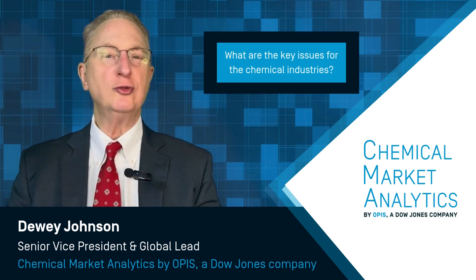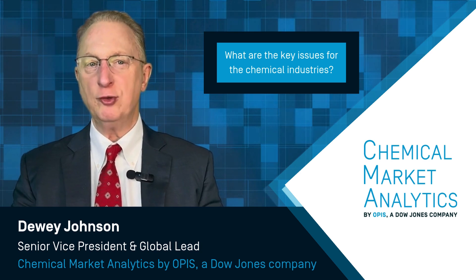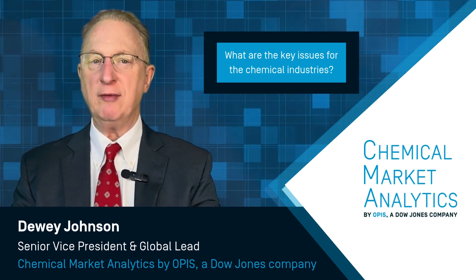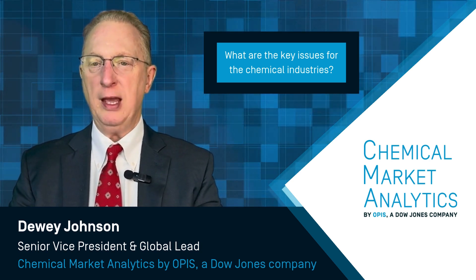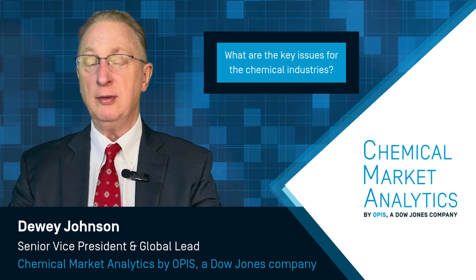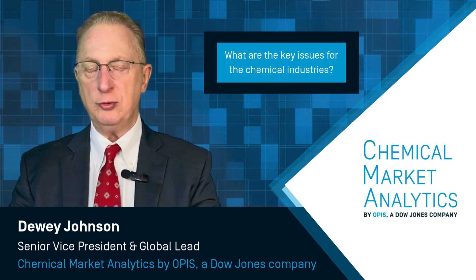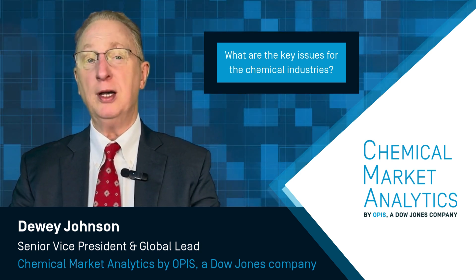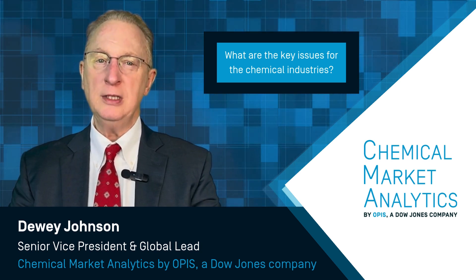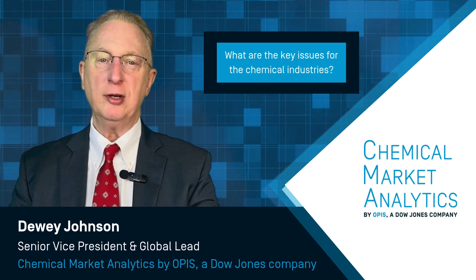The future is highly uncertain. Forecasting provides a set of assumptions, and given those assumptions, if the world behaves as assumed, you get a specific outcome — but that never occurs exactly. We have a base case with the underpinning forces driving it. But as we move forward, it's become clearer that we need to define the risk envelope around that base case. We're launching scenarios at the end of this year, with the intent of clearly defining directionally where the market is going, identifying critical signposts to watch, and allowing companies to assess their strategic robustness against different scenarios.